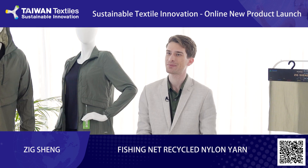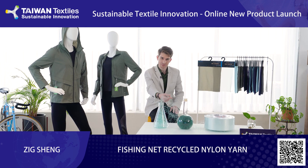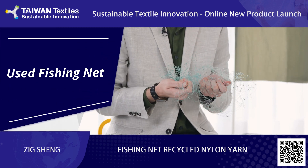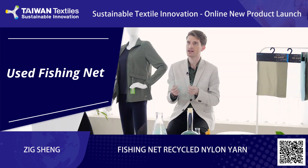As you saw in the first clip, we apply our vertical production model to the manufacture of yarn made from recycled fishing nets. Each batch of our recycled fishing net is sourced from suppliers that provide proof of GRS certification. The process begins with the recycling plants that collect used fishing nets from ports around Taiwan. The recycling plants rinse and compress the recycled fishing nets into bales and send them to our factories.